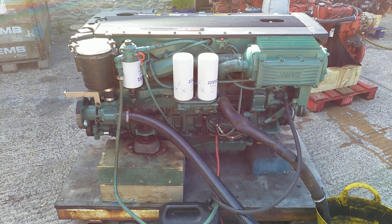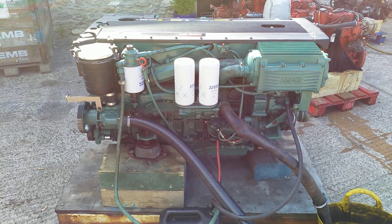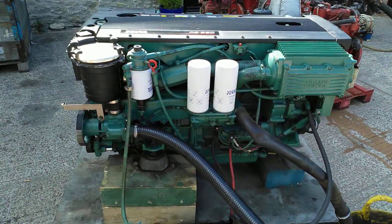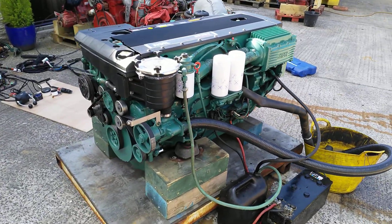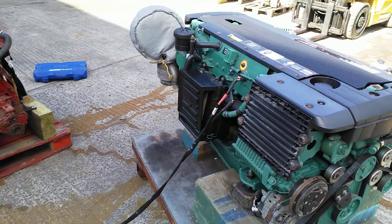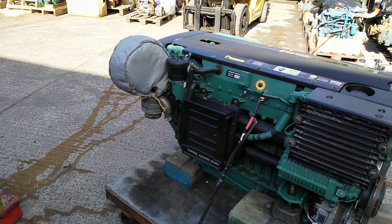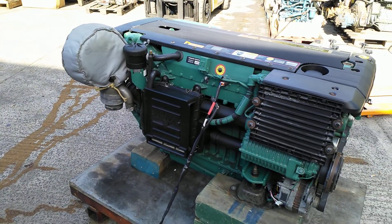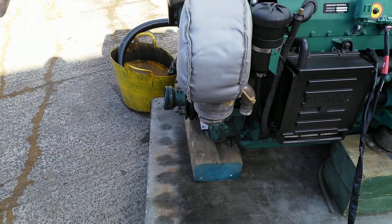Here we have a Volvo Penta D6 350 AB built in 2006 — a good clean running engine, completely original. It's just had a wipe over with a cloth, nothing more. Full sea water cooled spec with heat exchanger, currently fitted with a high-rise stainless steel exhaust system.